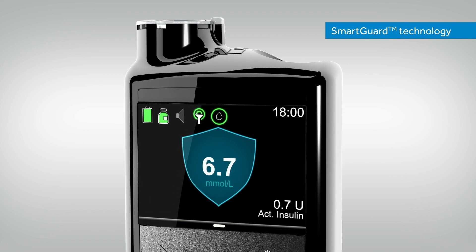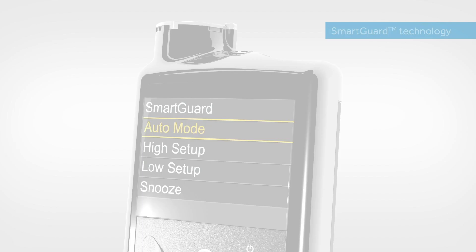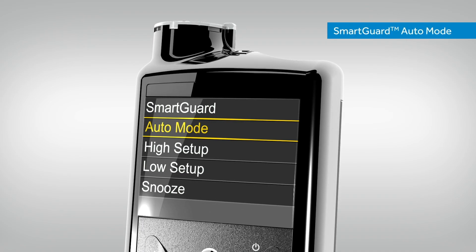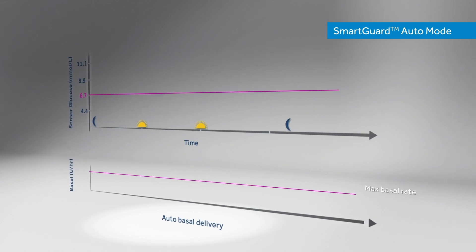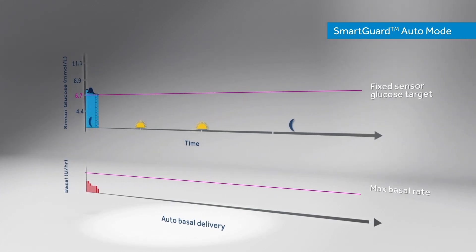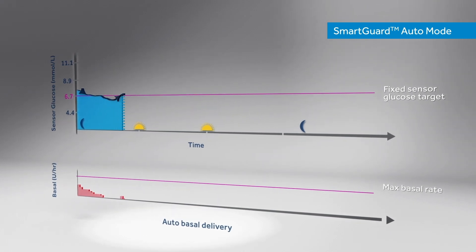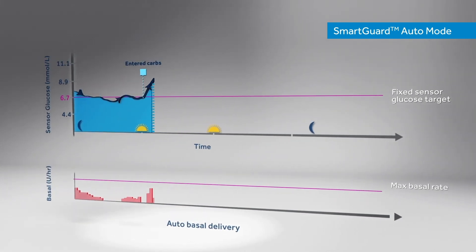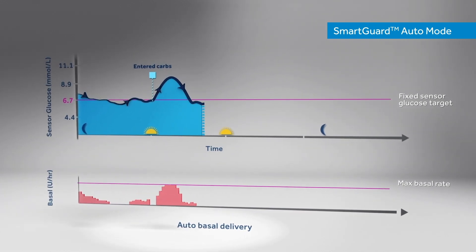SmartGuard Automode Technology automatically and continuously determines each patient's insulin needs and adjusts basal insulin delivery up or down every five minutes, 24 hours a day, based on sensor glucose values. This helps patients optimise their glucose control, maximise their time in range and minimise glycemic variability.